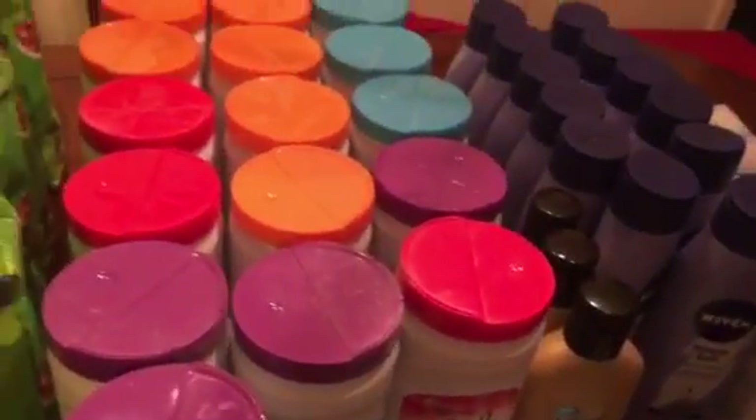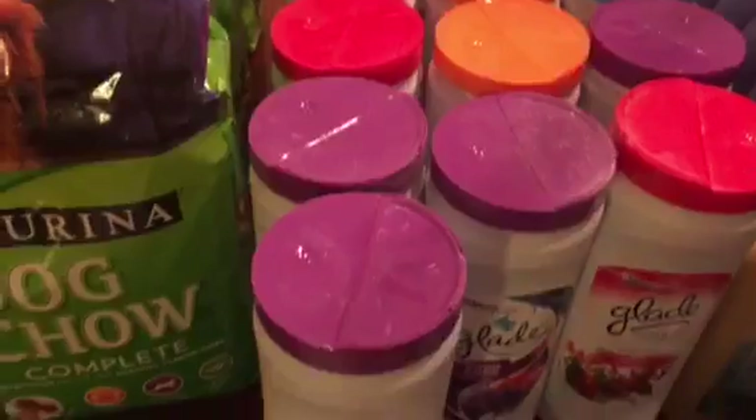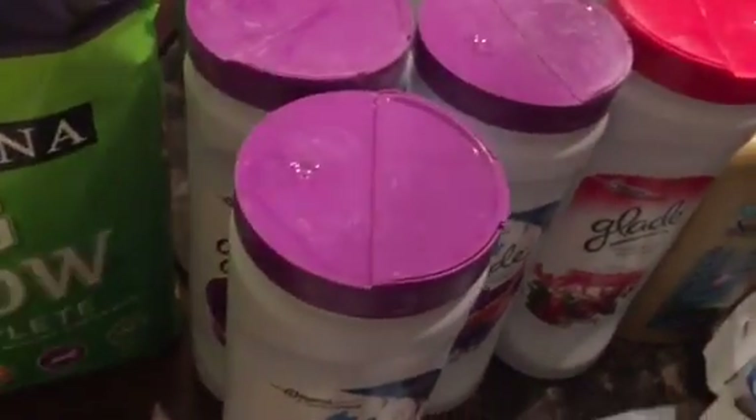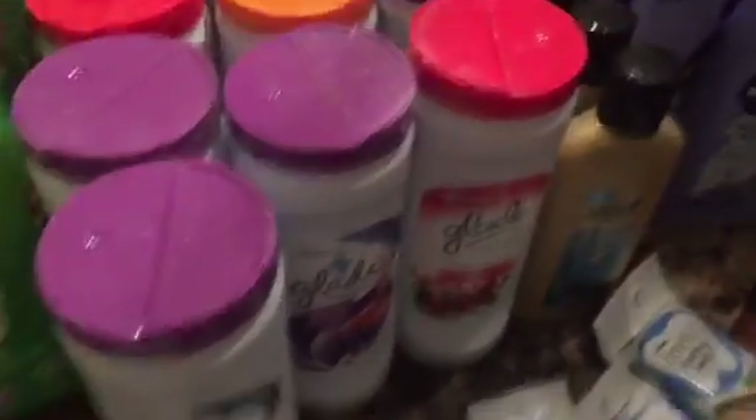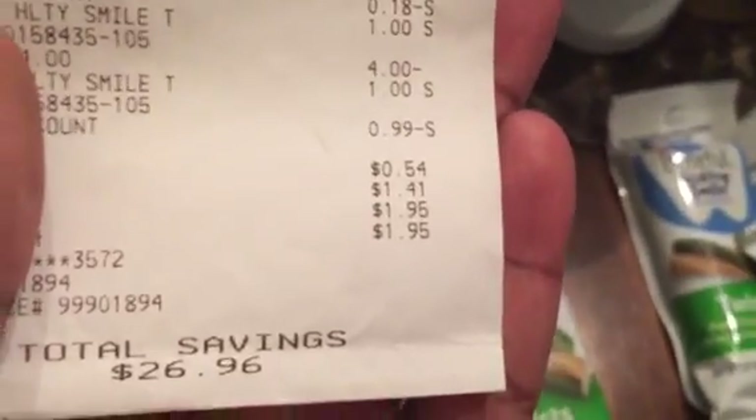So it brought my subtotal down to $0.54. Here it goes — $0.54. Tax was $1.41. So I paid $1.95 for all of those products.